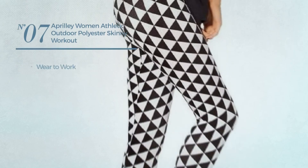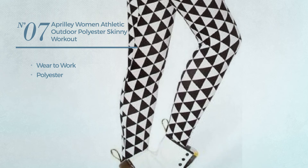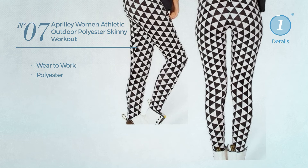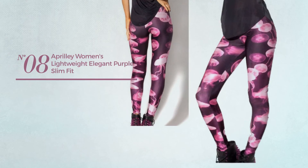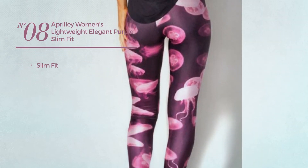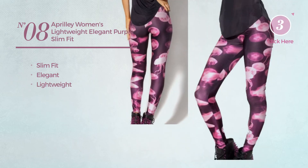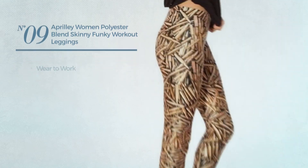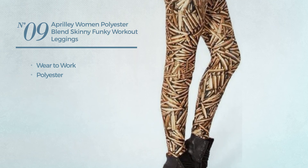Number seven: a wear to work leggings produced with polyester, available only in this color. Number nine: a wear to work black leggings crafted from polyester, available exclusively in this color.